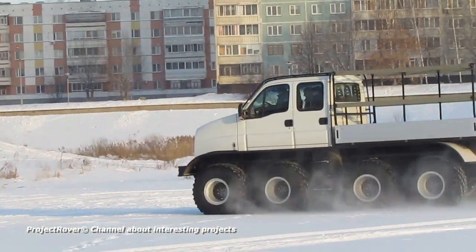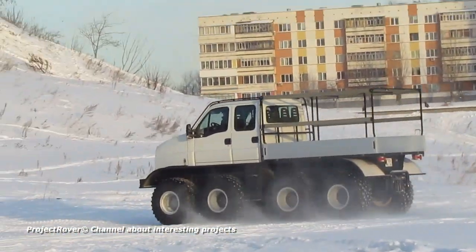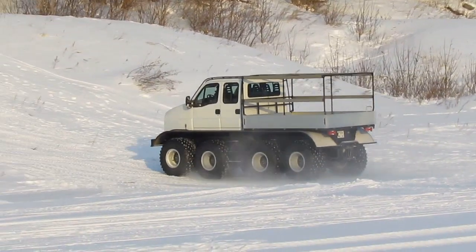Later, its designers developed more advanced models with three and four leading axles, which will be discussed in the next video.